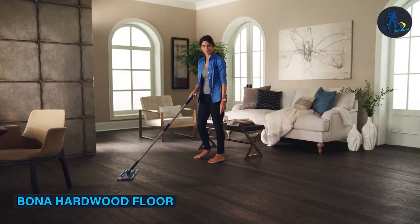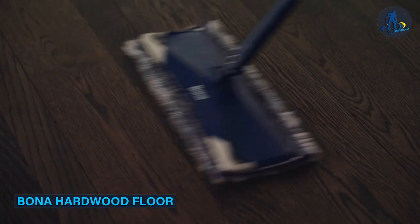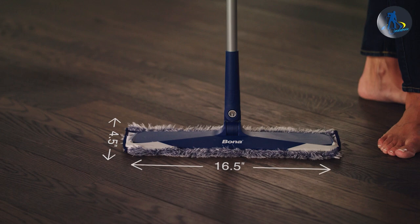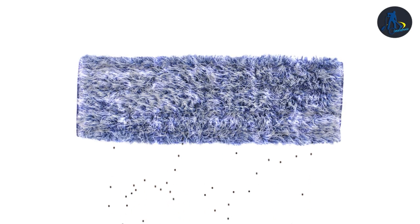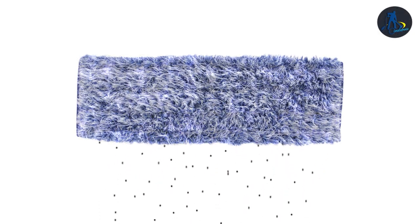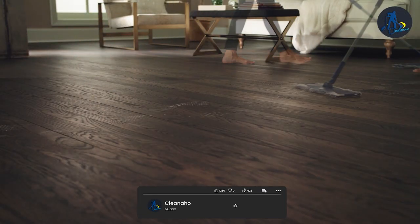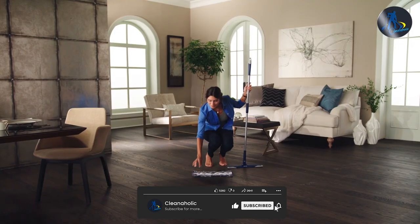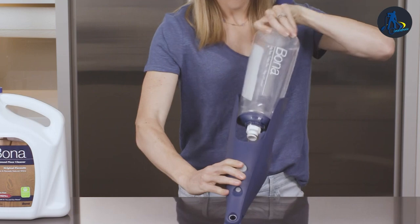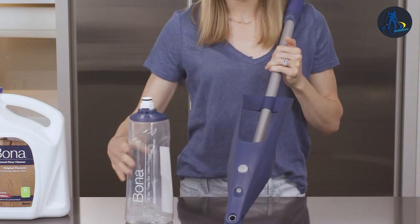Bona is a leading brand in the hardwood floor cleaner market. Their hardwood floor cleaner is specially formulated to clean and protect hardwood floors. Bona's cleaner is pH balanced and gentle on hardwood floors, yet tough on dirt and grime. It's also safe for use on all types of hardwood floors, including those that have been treated with polyurethane, oil, or wax finishes.